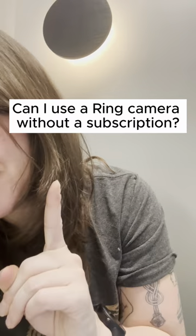Hi, it's Katie with SafeWise, back with another home security FAQ. Today's question: Can I use a Ring camera without a subscription?